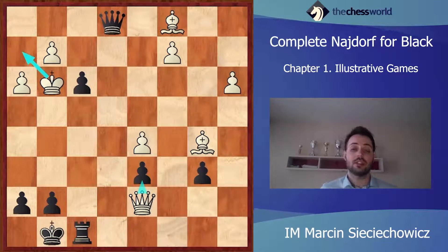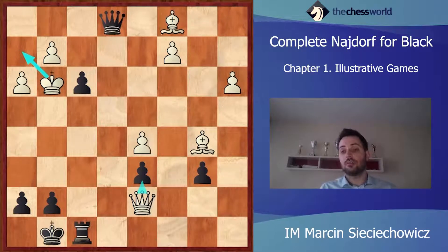So this was a very nice attacking game by Judit Polgar. As you can see, there were plenty of possibilities to attack. This is why I said in my introduction that this is the best opening to play when you want to win with your Black pieces. In the game, Black just showed all of his attacking possibilities.